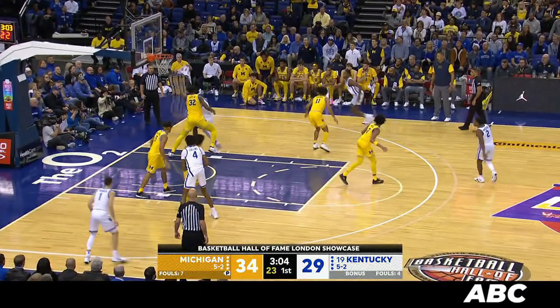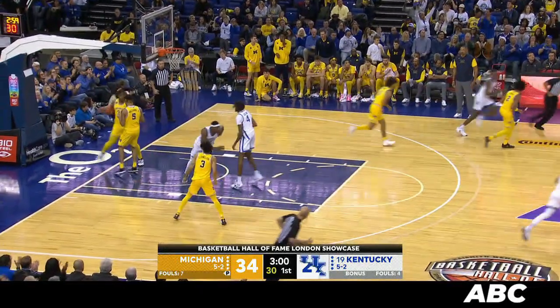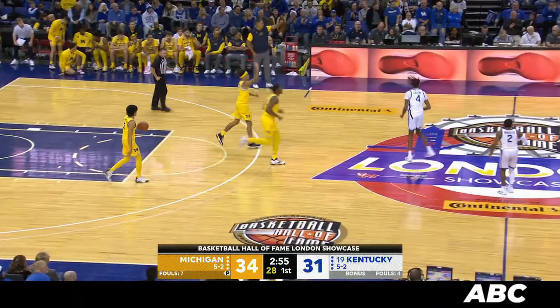Bounce pass down to Sheway, backing in on Reeves. Pump fake, turns, bump — and puts it in off the glass. Big time. Next level move there.